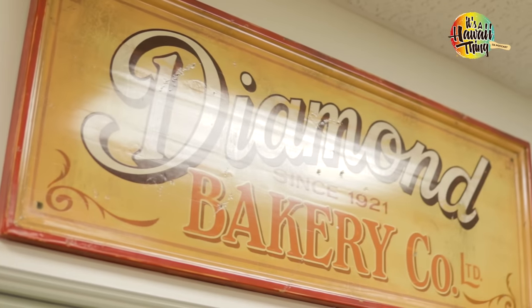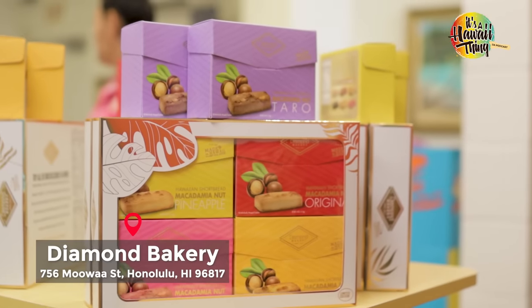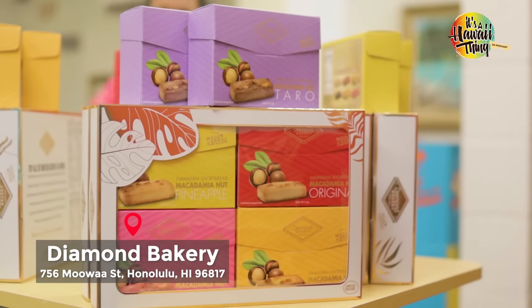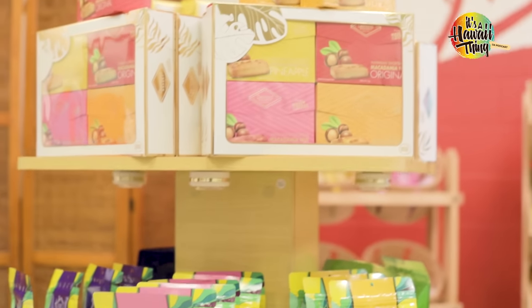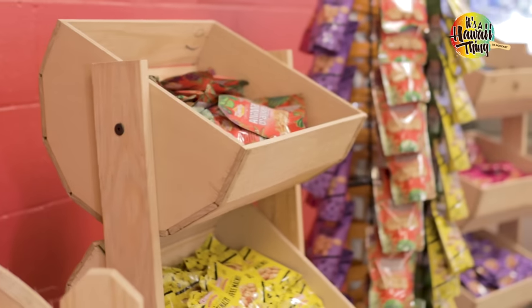Diamond Head Bakery, founded in 1921, has become a household name in Hawaii, making cookies from the locals' favorite ingredients like taro, guava, lilikoi, also crackers, and my favorite — the royal cream cracker.